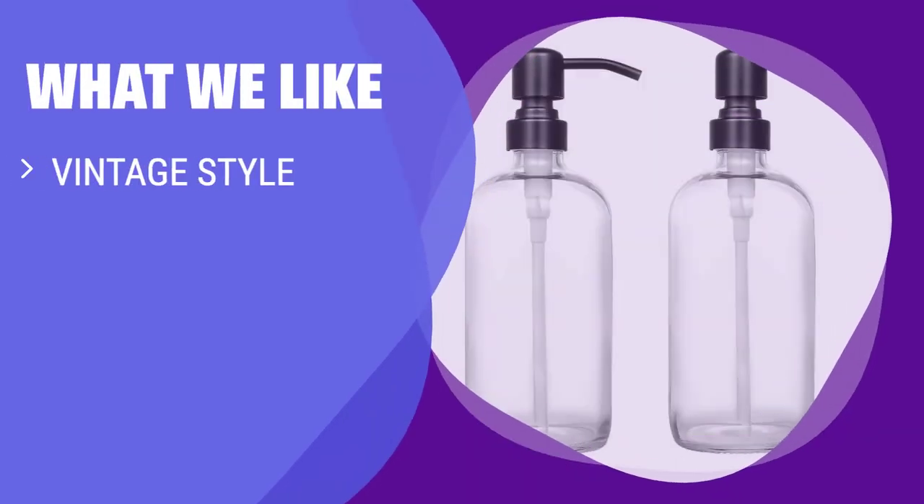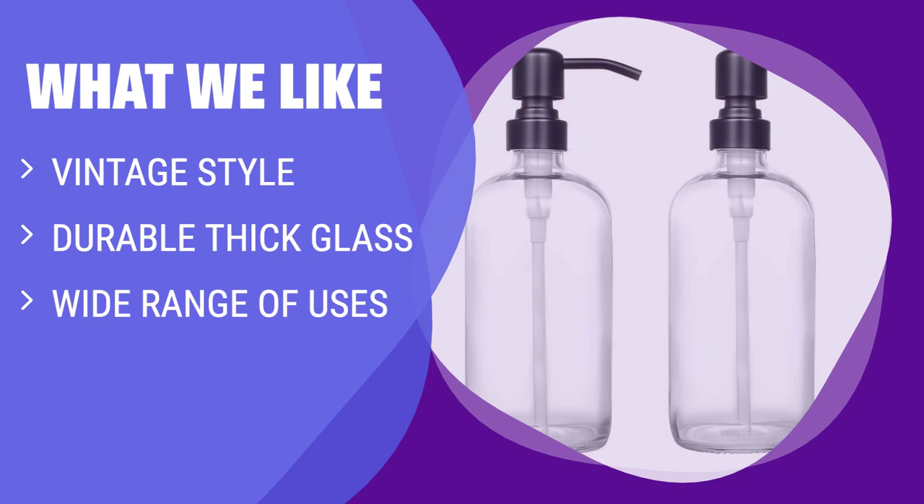What we like: If you're looking for a vintage style soap dispenser that complements your home decor, this product is perfect for you. Its durable thick glass and corrosion-resistant stainless steel pump ensure long-lasting use. With its wide range of uses, from liquid soap to massage oils, it's a versatile addition to any space.